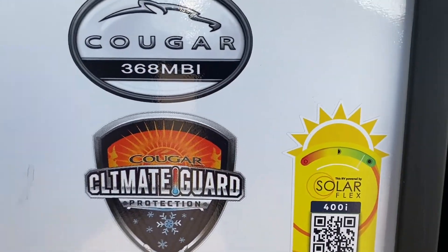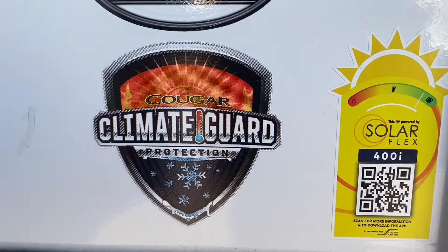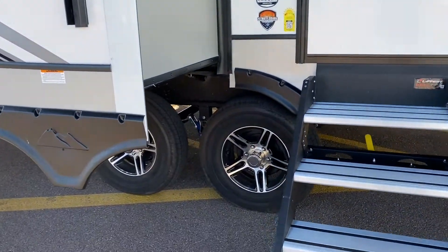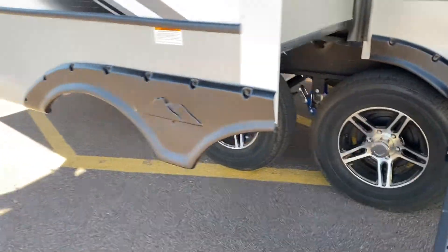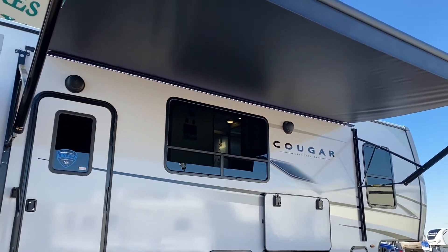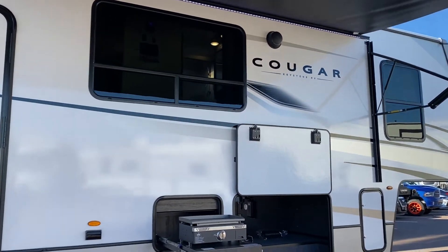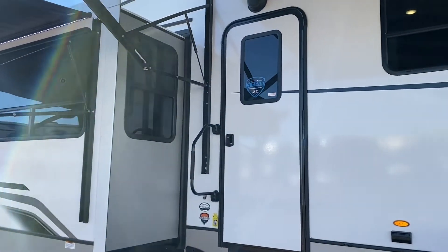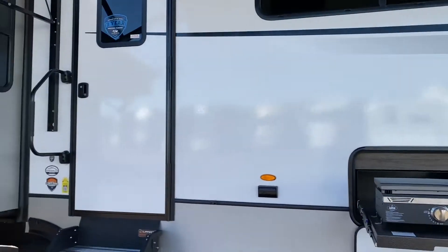Here are the tattoos — of course it's got the SolarFlex 400i. The underbelly is insulated, the water tanks are heated, road armor suspension. We've got two power awnings. Take a look at the speakers — they put them nice and far from each other. The outside does look awesome. Let's go in, folks.